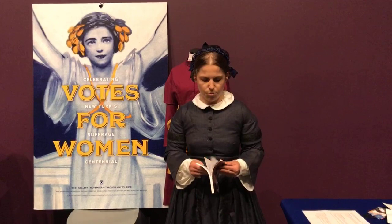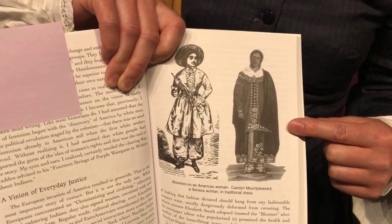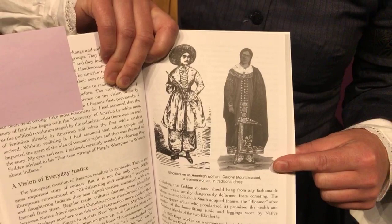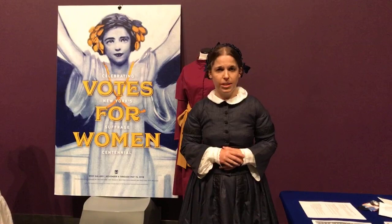One of the inspirations they had was the women who were Haudenosaunee, living in New York State. You can see an illustration of a Seneca woman next to a woman in a bloomer costume. The Seneca woman is wearing a loose tunic with loose-fitting pants on the bottom — an outfit that allows her to work in the fields, work around the home, and be unencumbered as she cares for her family and responsibilities. Many women's rights reformers in New York State, including Elizabeth Cady Stanton and Elizabeth Smith Miller, were friends with women from the Haudenosaunee Nation and were certainly inspired by them.